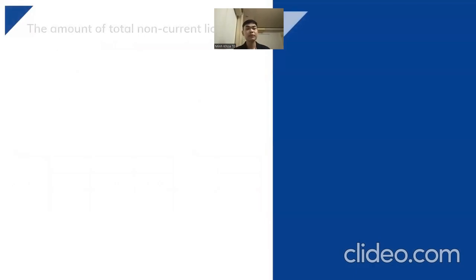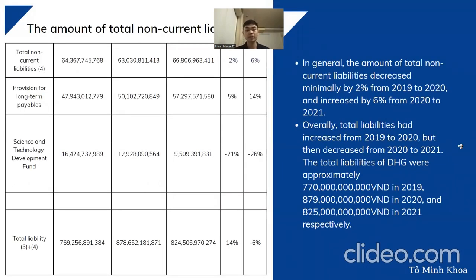Moving to the analysis of total non-current liabilities: these decreased by 2 percent from 2019 to 2020, and increased by 6 percent from 2020 to 2021. There are just two components: provisions for long-term payables and a science and technology development fund. The science and technology development fund has decreased gradually in the last three years due to depreciation expenses without being replenished.